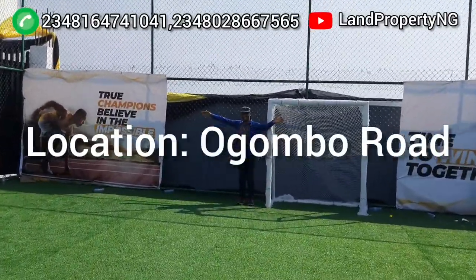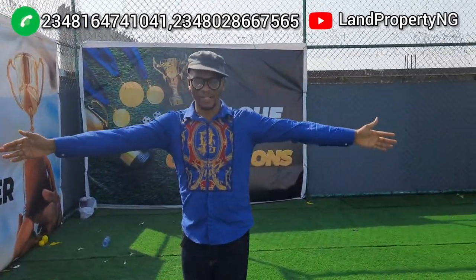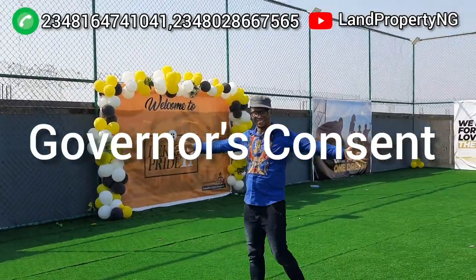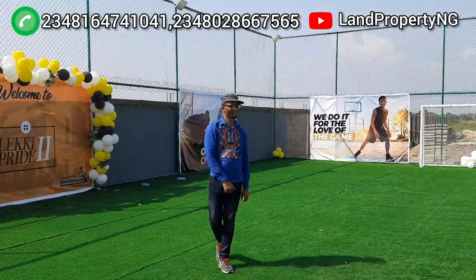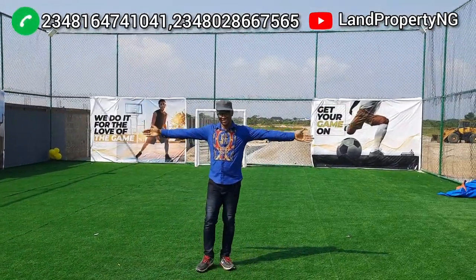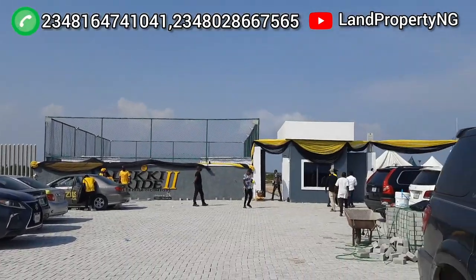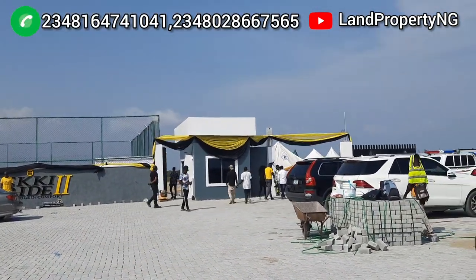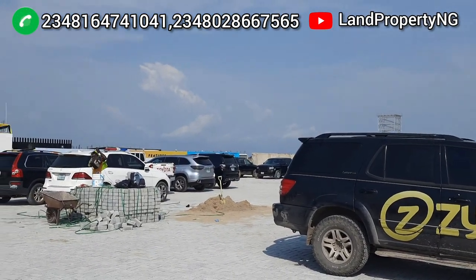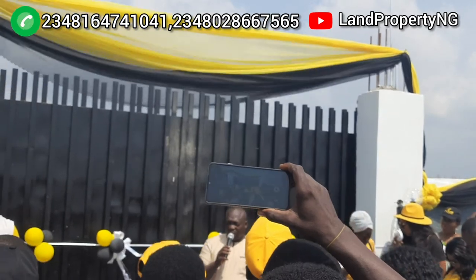The title of Leki Pride Estate Phase 2 is Governor Consent. Now, we only have very, very few plots in this estate because we are also selling houses. We decided to carve out these plots due to demand from people asking why they couldn't get land here. When we launched this estate on the 30th, it was only houses we wanted to sell. But we decided to carve out less than 20 plots for a limited number of people who want to enjoy the facilities that will come with this estate.